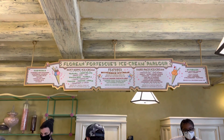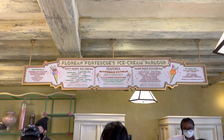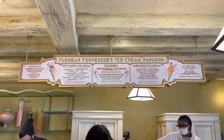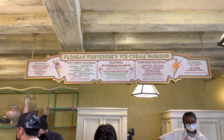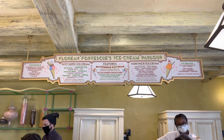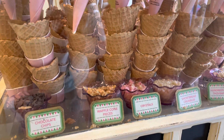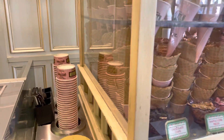Sundaes come with whipped cream and a cherry, and you can get them served in a souvenir glass. They also have toppings you can add to your ice cream: hundreds and thousands — which is basically sprinkles — shortbread crumbles, waffle cone pieces, crystals, chocolate chips, and chopped nuts, and those are $1.19 each to add. You can get your ice cream served in a waffle cone, a souvenir glass, or a cup.